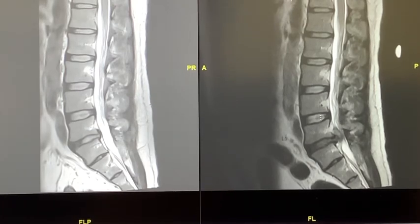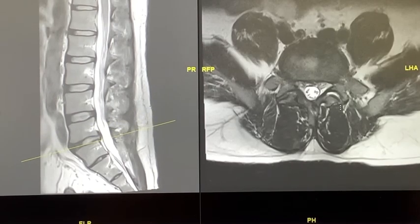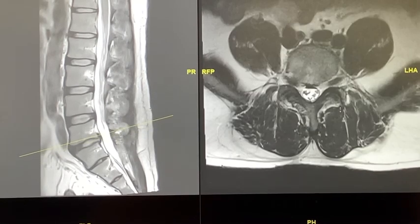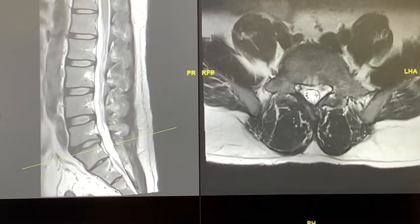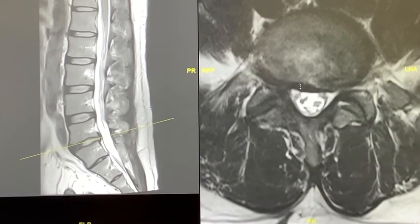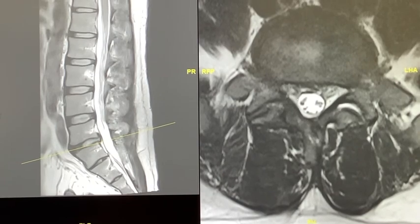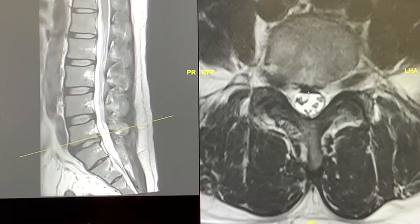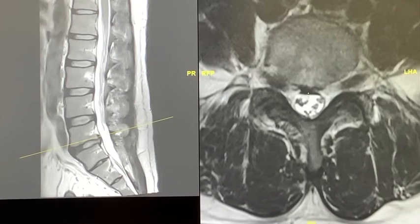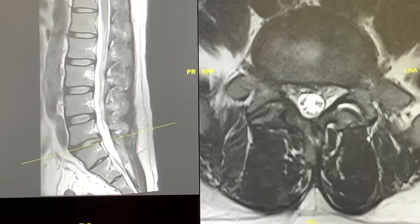In the post-operative MRI, one more thing to highlight is that there is good facet preservation. As you can see, both the right side and the left side facet joint are largely intact. We only need to remove a sliver of the inferior and superior articular facet to completely remove the flavum and get access to the disc. So this is a good surgery to preserve spinal stability. Overall, the patient has a good outcome and has gone back to work.